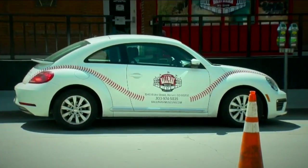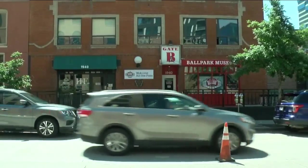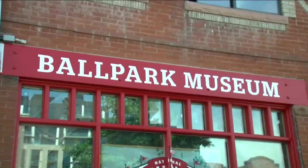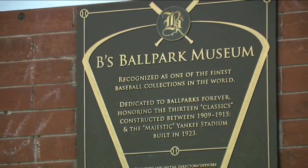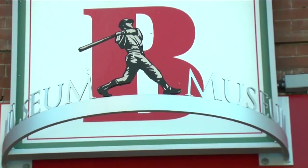It's not every day that you see a Volkswagen Beetle designed like a baseball. But if you've noticed this unique car motoring around town, the car is a promotional tool for the National Ballpark Museum — the self and community proclaimed best kept secret in baseball — located on Blake Street, across from Coors Field.